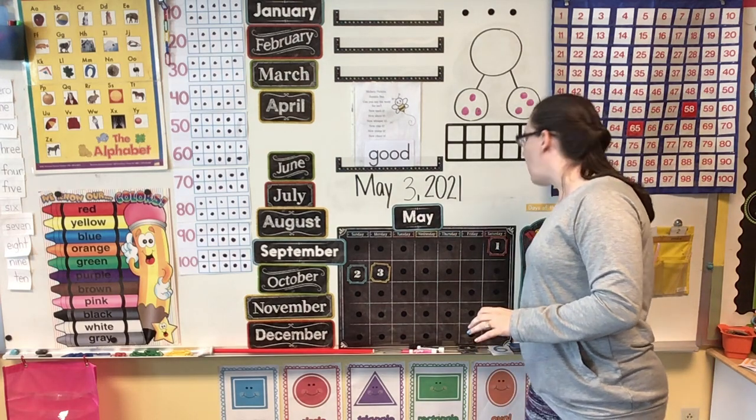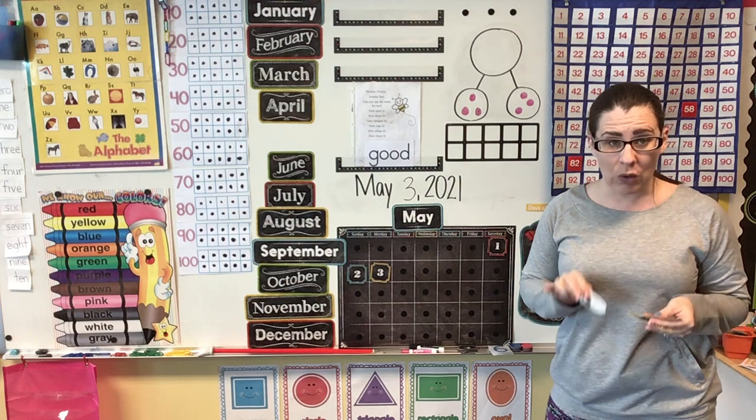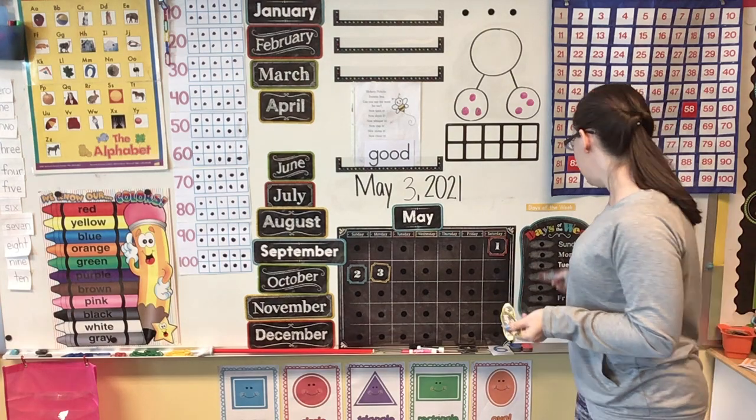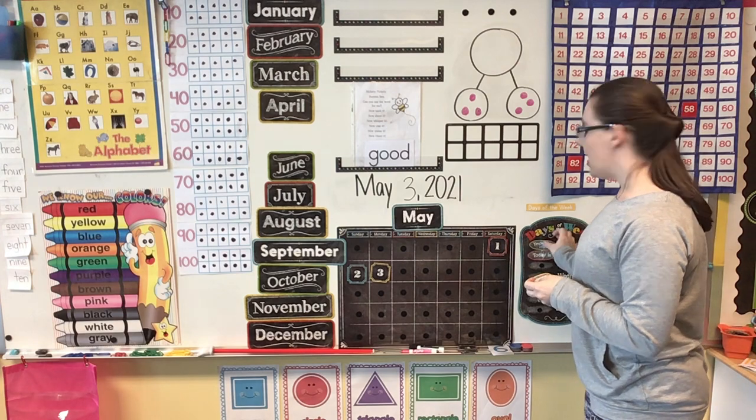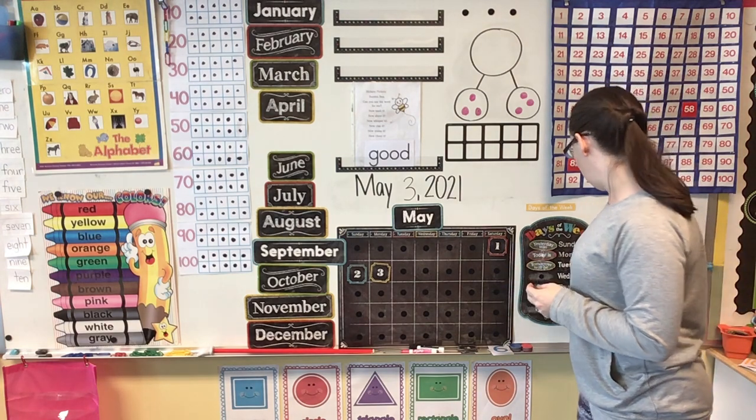We just talked about the days of the week, and today is the first day of school for the week, which means that it's Monday. Yesterday was Sunday, and that means that tomorrow will be Tuesday.